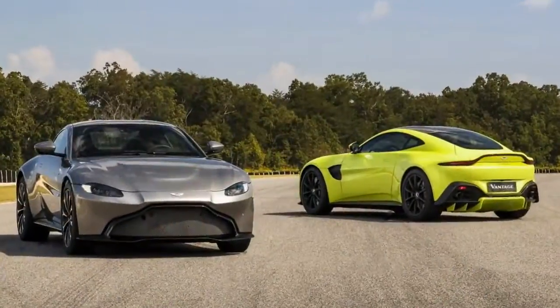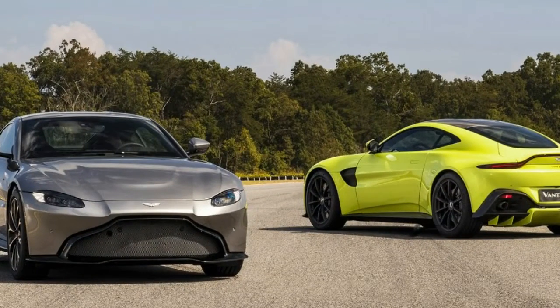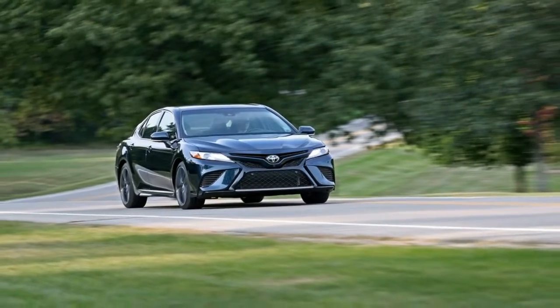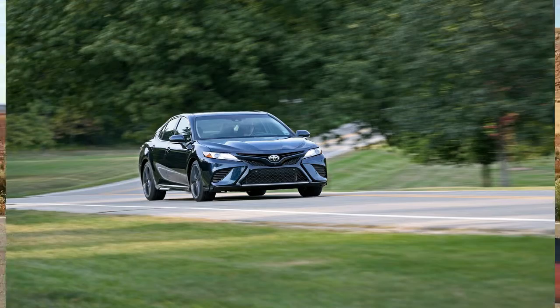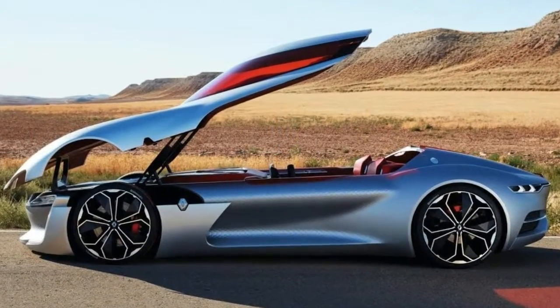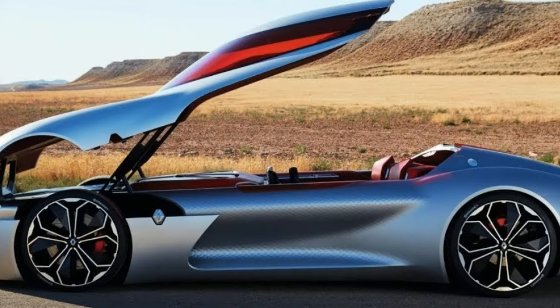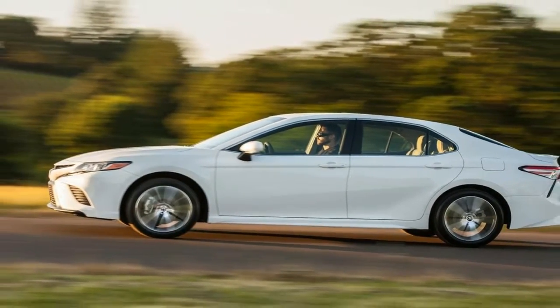From an 808 horsepower muscle car to the return of a familiar compact truck nameplate, there's activity everywhere you look in the automotive industry. Whether you're curious about two Korean rear-wheel drive four-doors out to challenge the best German sport sedans and hatchbacks, or you've heard Subaru and Lexus are preparing new crossovers and want to get more info.